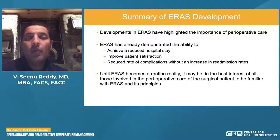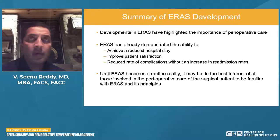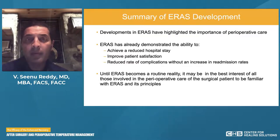To recap: ERAS was developed to highlight the importance of perioperative care. It's demonstrated the ability to achieve reduced hospital stay, improve patient satisfaction, and reduce rates of complications without a coincident increase in readmission rates. Until enhanced recovery becomes routine reality, it's in the best interest of all involved in perioperative care to at least become familiar with it and its principles — until it becomes an opt-out feature in all perioperative service lines.